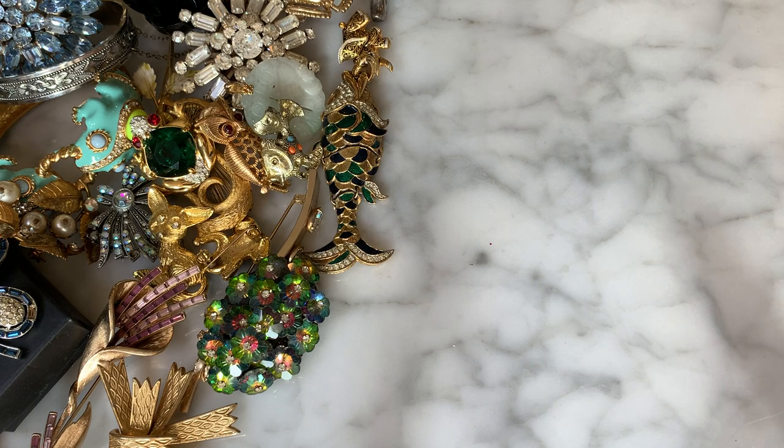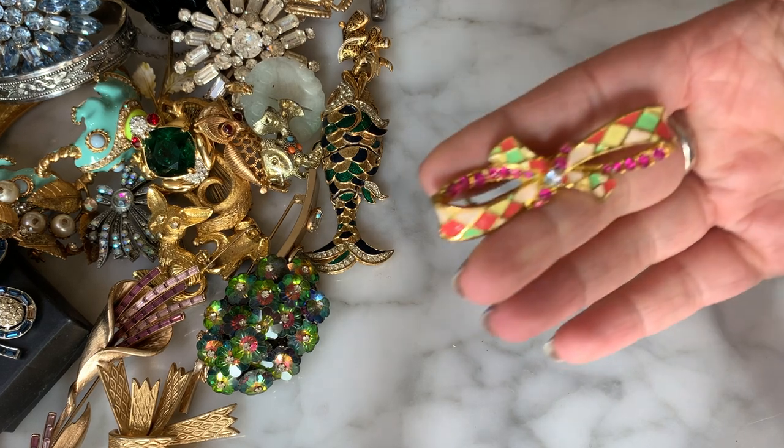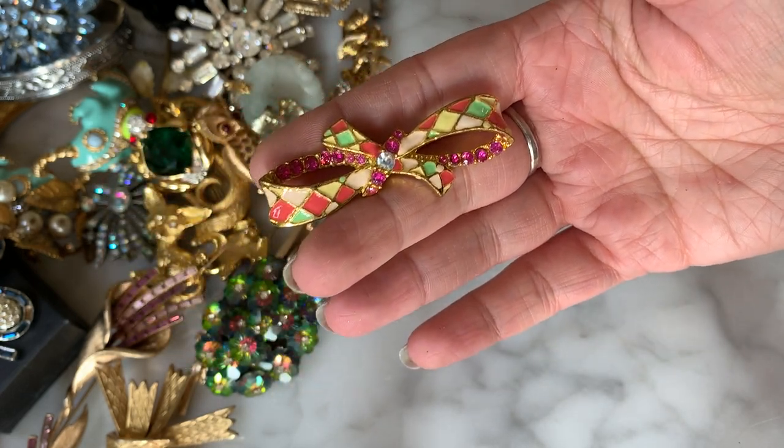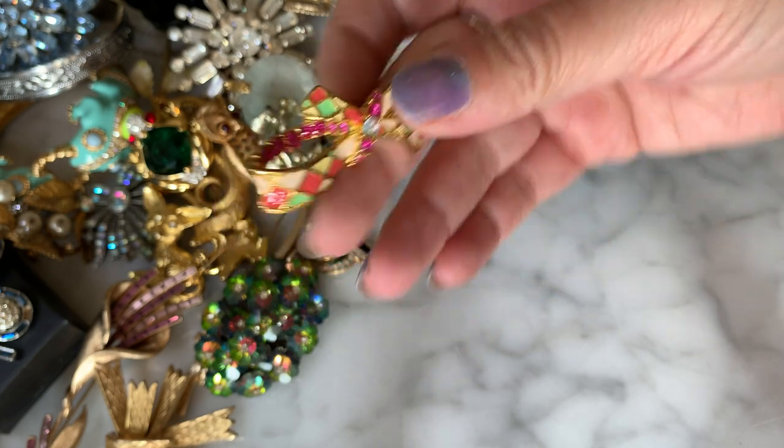I have an enamel brooch here with harlequin-type colors and pretty pink rhinestones. No name on that.